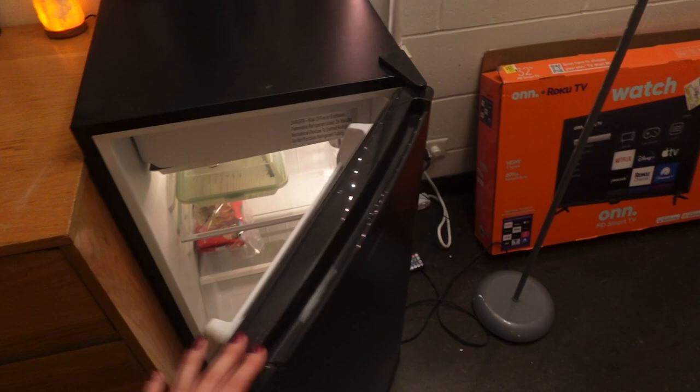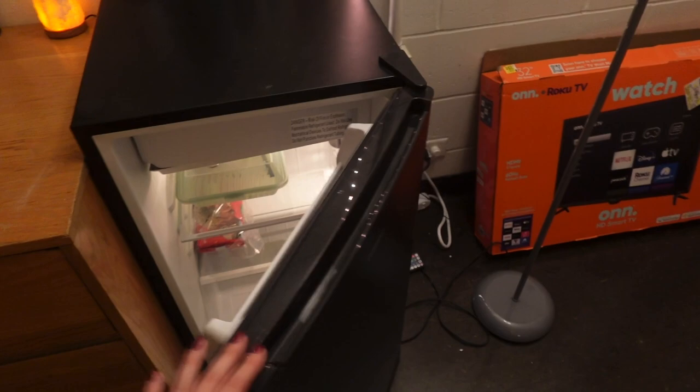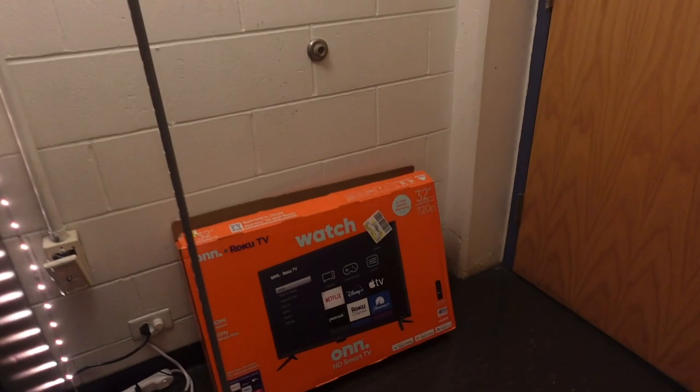I don't even have anything in this fridge but it's huge. There's also a lamp, and you can pretty much put whatever you want in here.